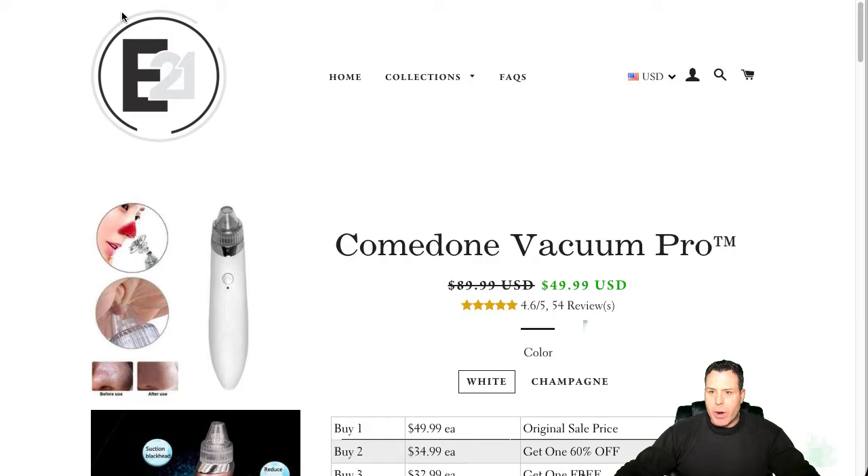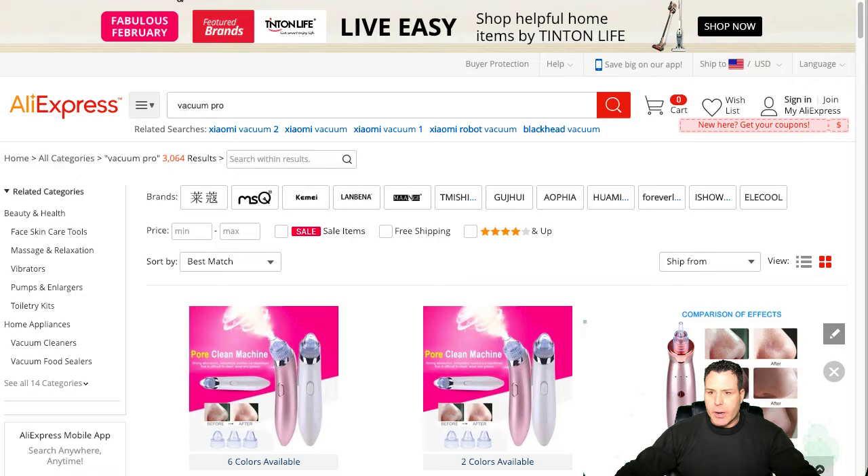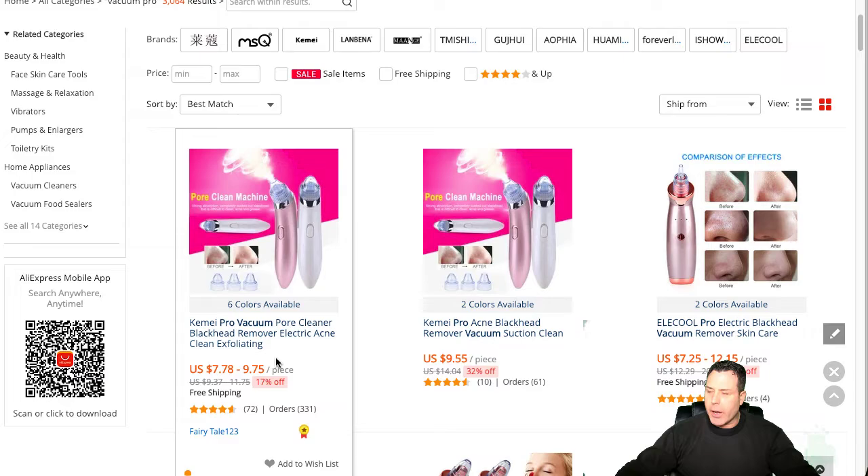So this product's selling right now, obviously. I went and looked at Ali. This is the actual page on the site. Comodone — it's funny, this Elect 21 is a Shopify store; I went ahead and checked that. They're selling this thing for like $49.99. It's a nice, decent looking site with features, benefits, and some reviews on the bottom. I went over to AliExpress and noticed that you can buy this thing on Ali for around eight bucks roughly.